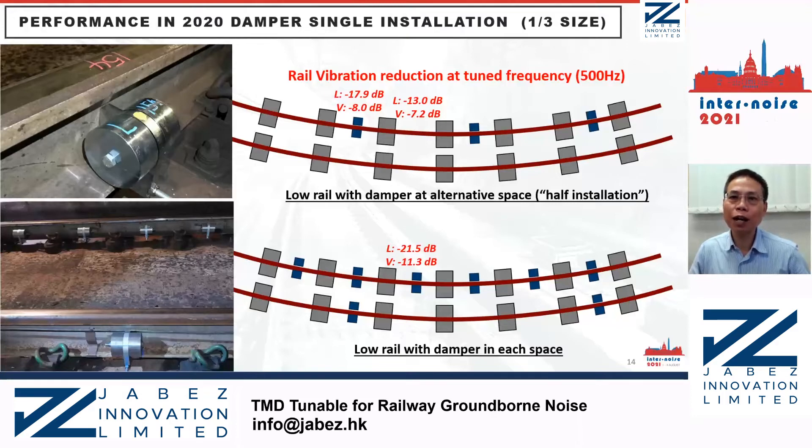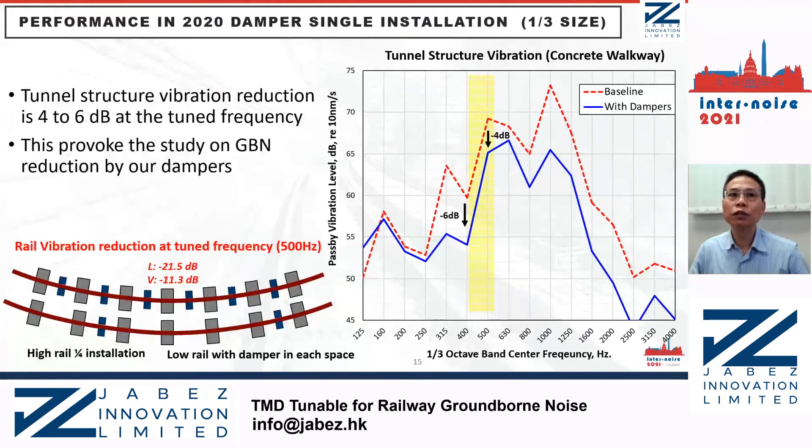You may be interested in how much vibration reduction occurs at the tunnel structure. At the tunnel structure, the vibration reduction is only 4 to 6 dBA at the tuning frequency, although the reduction in rail vibration is more than 10 dB. Please remember that this vibration reduction effect is achieved by a damper of around one-third the size of the original damper. We believe with the damper tuned to the ground-borne noise frequency, more than 5 dB vibration reduction at the tunnel structure can be achieved if two or three damper modules are installed at each space.